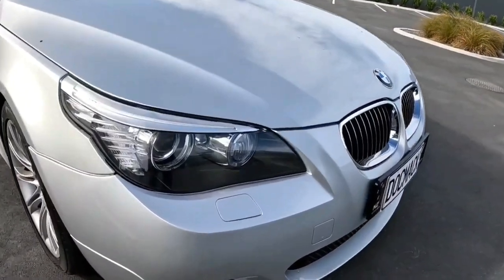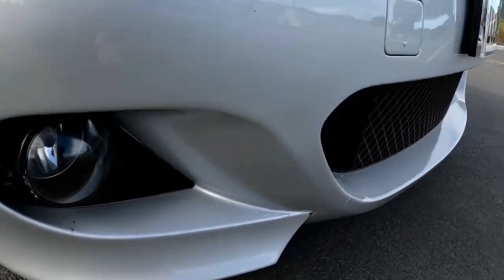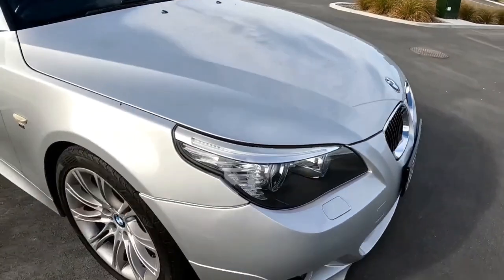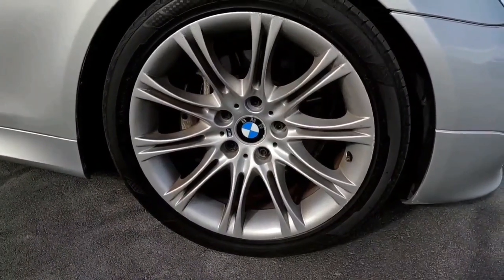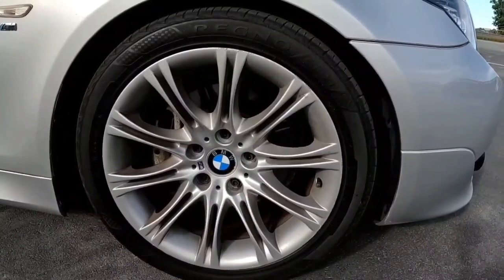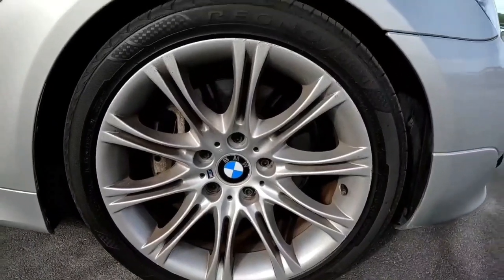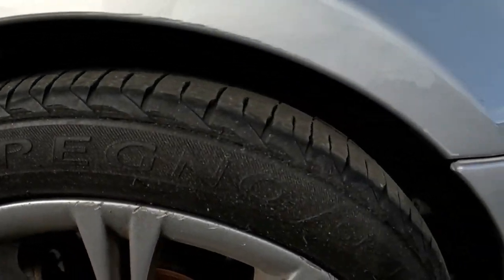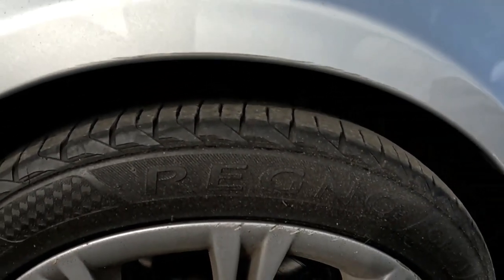With this being the M Sport model you get the sports bumper on the front, fog lights, and grille inserts down the bottom. Going around, you get your Style 135 M mag wheels — these are 18 inch by 8J and 245/40/18. Those are pretty nice wheels and they complement the car very well. There's very little suspension travel between the tire and the wheel arch, which is great for cornering.